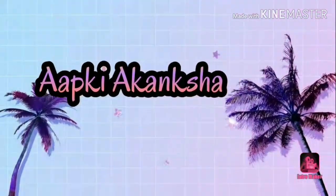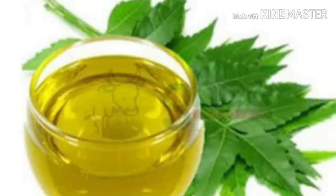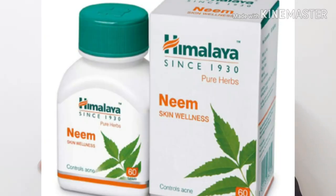We all know how much of the benefits of eating neem. You can use it in many ways. But when eating neem is so difficult, you can eat these tablets to get the same benefits. I'm going to talk about these tablets today.